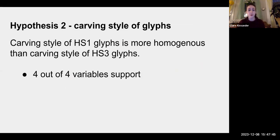My second hypothesis had to do with carving style — who was carving these glyphs and what was their style? I identified four variables that I believe indicate glyph carving style, and all four supported my hypothesis. I hypothesized that the carving style of Stairway One would be more homogenous than Stairway Three. I decided on this hypothesis because Stairway One actually has signatures on both ends of the first row, which makes it more likely that there was one person responsible for carving that first row who signed their name on both sides. I wanted to test whether it was indeed one person or one group who was responsible for carving Stairway One, whereas with Stairway Three maybe it was multiple people.